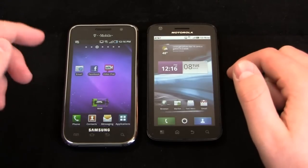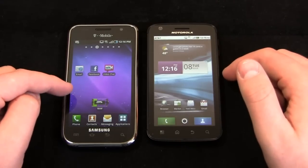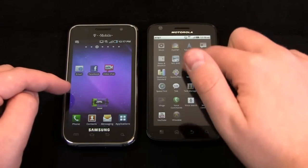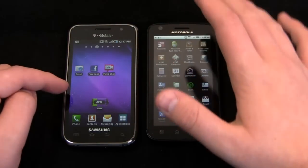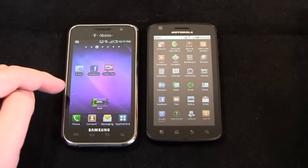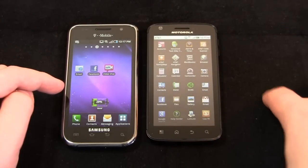Both devices run Android 2.2. The Galaxy S 4G runs Samsung's TouchWiz user interface, while the Atrix 4G runs Motorola's Moto Blur — and this is the full version of Moto Blur. The Droid X and Droid 2 run Motorola's applications platform, which is a toned-down version of Moto Blur.